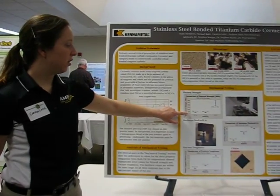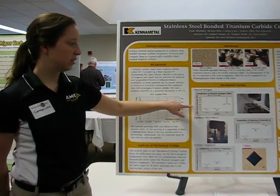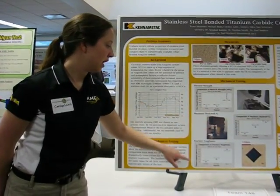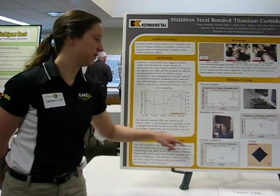We found that we did not compare well in flexure strength. We came pretty close in Rockwell hardness, Rockwell A, and we also did not come close in fracture toughness.